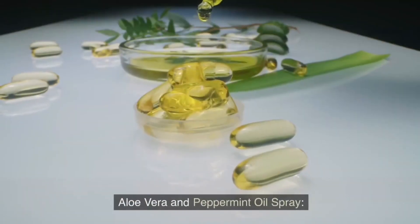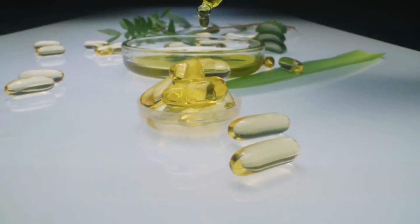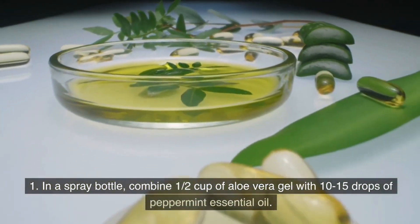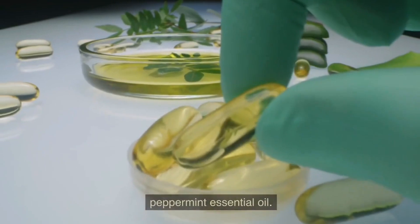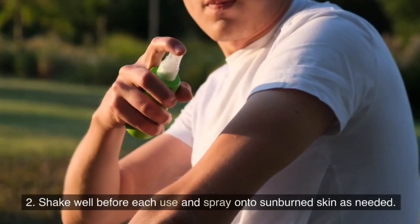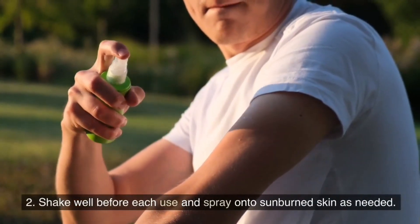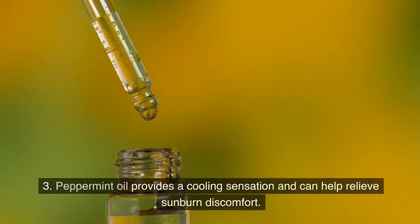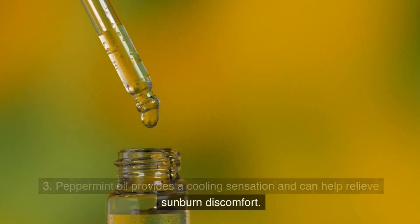Aloe vera and peppermint oil spray. In a spray bottle, combine half a cup of aloe vera gel with 10–15 drops of peppermint essential oil. Shake well before each use and spray onto sunburned skin as needed. Peppermint oil provides a cooling sensation and can help relieve sunburned discomfort.